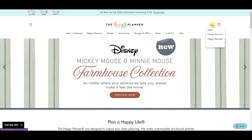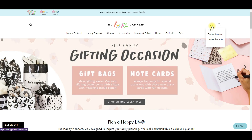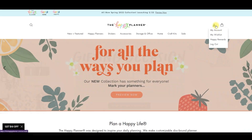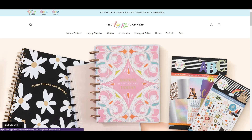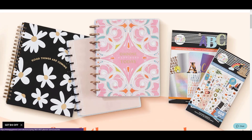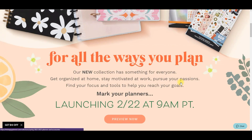One thing you want to make sure you do first is log into your account because I'm going to be adding stuff to my wish list. I'm all logged in and you can tell because now it says my account, my wish list, happy rewards, log out, all that good stuff. I'm going to click on preview now and I think there's a couple different tabs we have to go into to find everything.